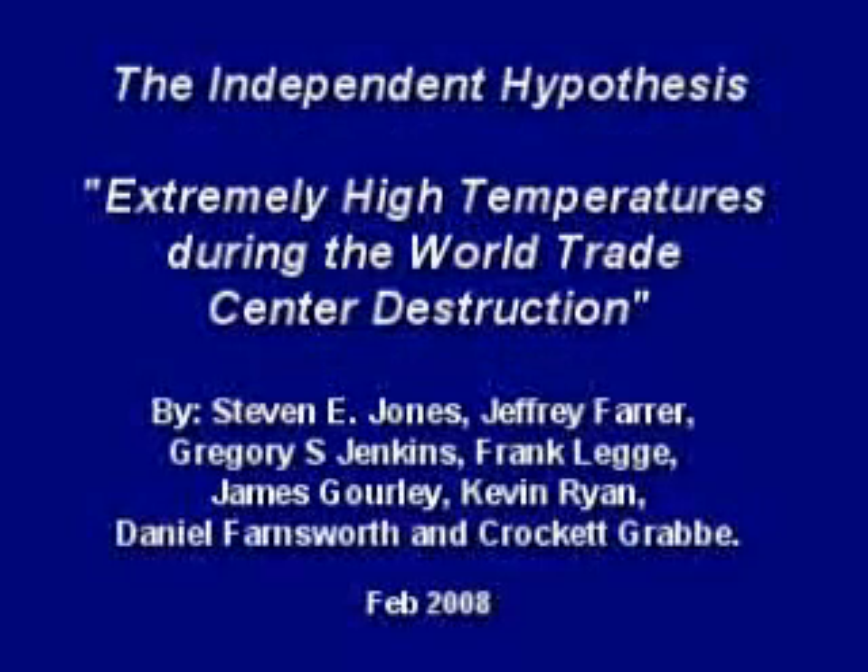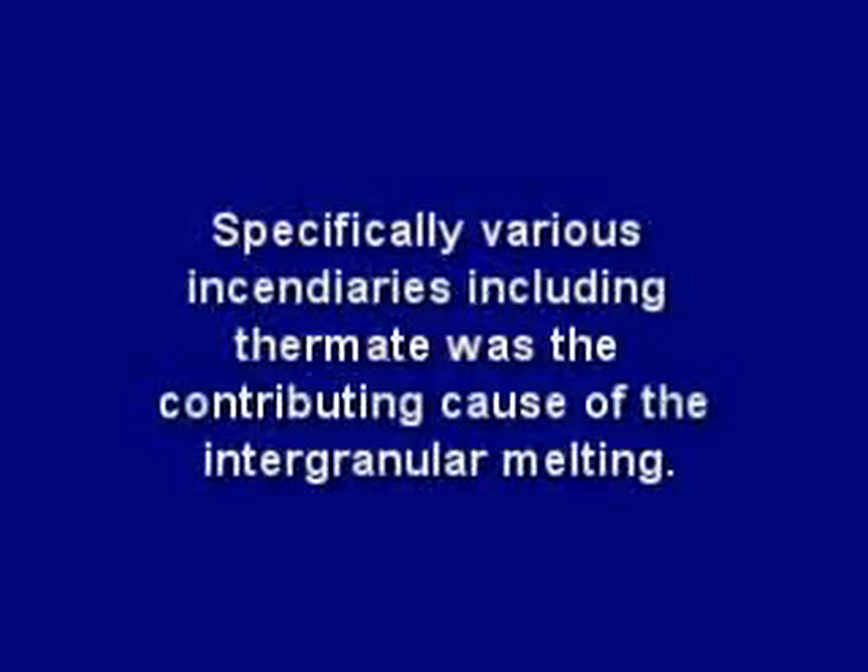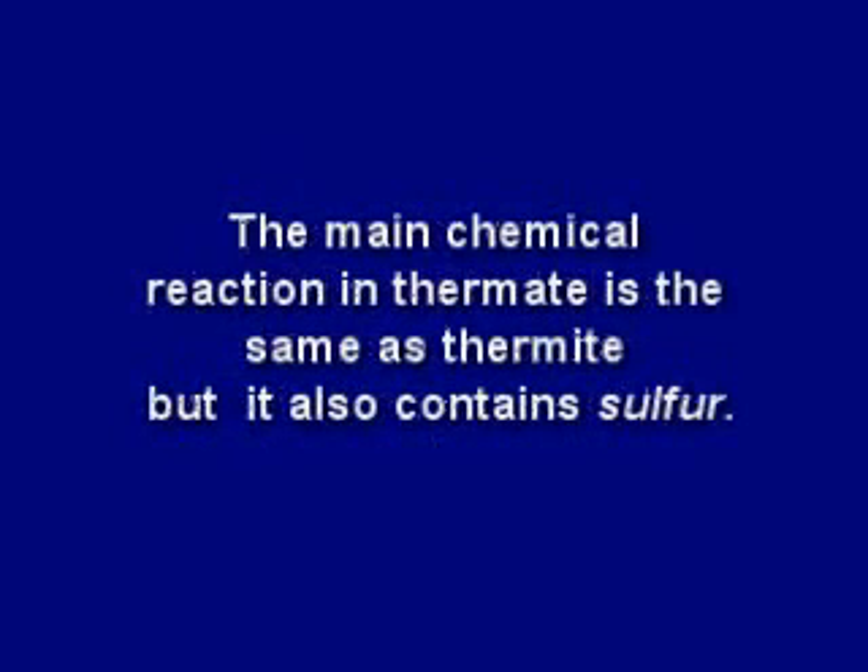But independent scientists have developed their own studies that suggest other sources for the sulfur in the eutectic mixture. Specifically, various incendiaries including thermate were a contributing cause of the intergranular melting. The main chemical reaction in thermate is the same as thermite, but it also contains sulfur.